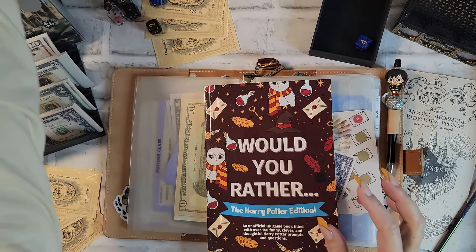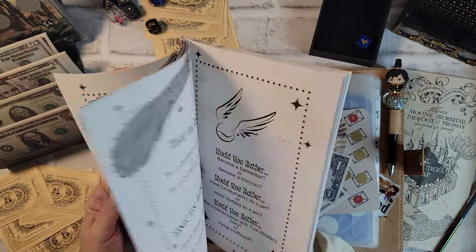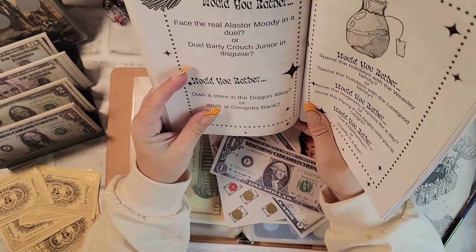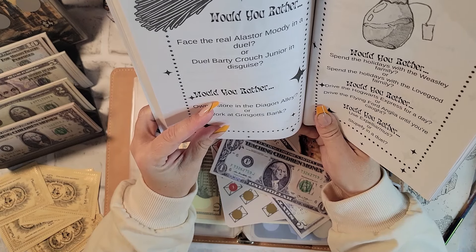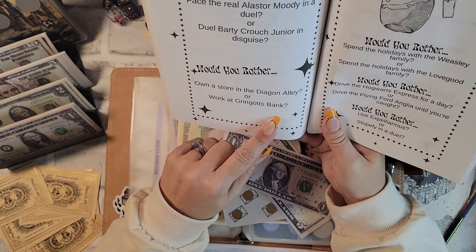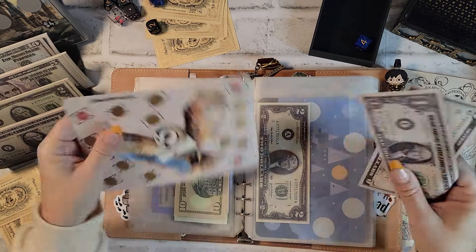I'm going to do a Would You Rather now because I always forget until the end. Let's do these two: Would you rather own a store in Diagon Alley or work at Gringotts Bank? And: Would you rather spend the holidays with the Weasley family or spend the holidays with the Lovegood family? I will think about that and try to answer before we're done.